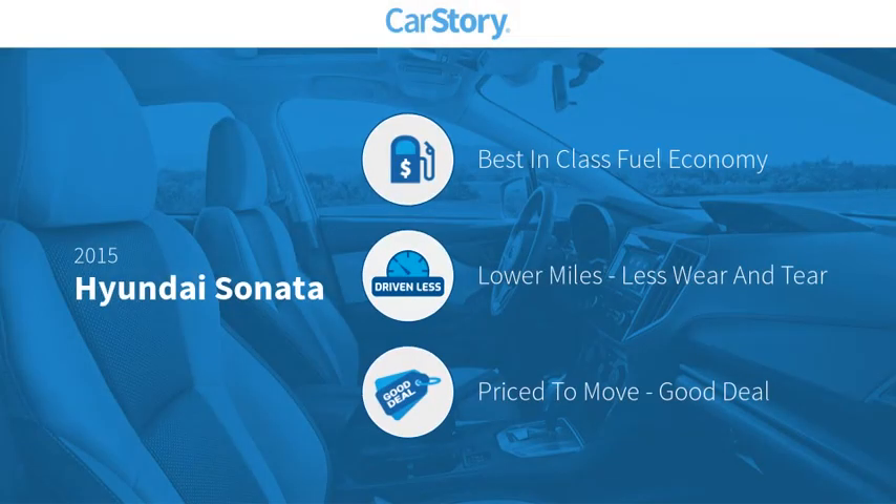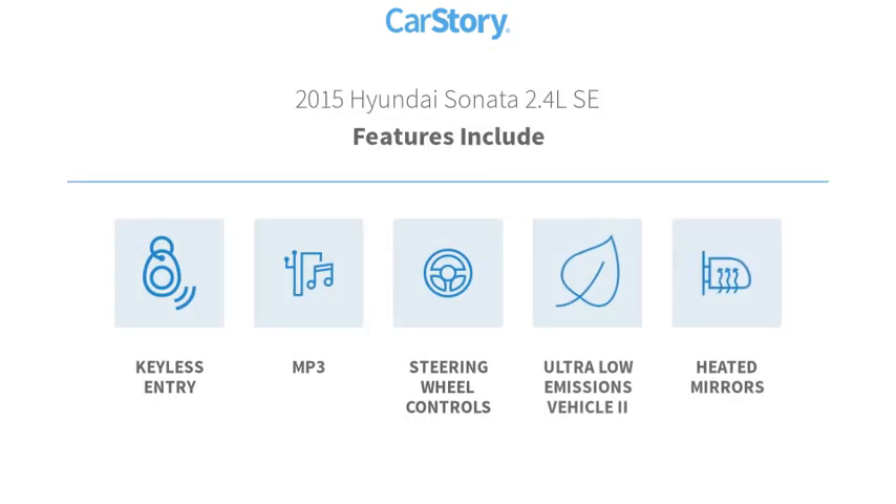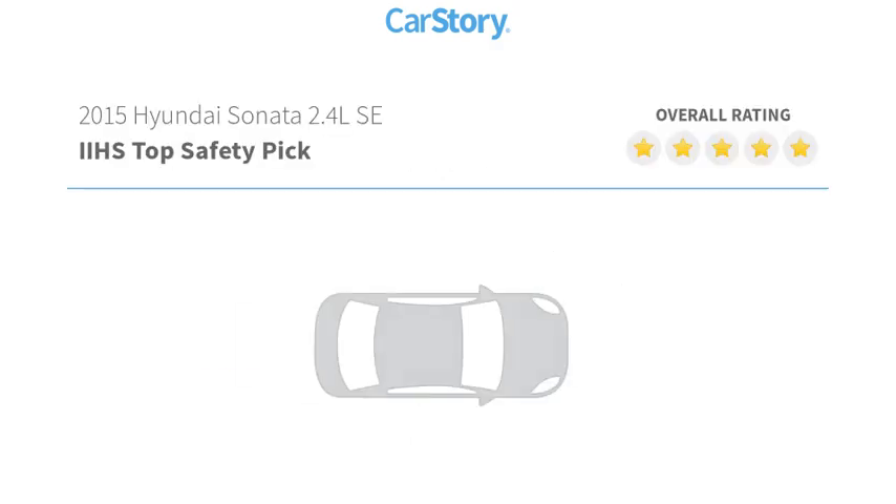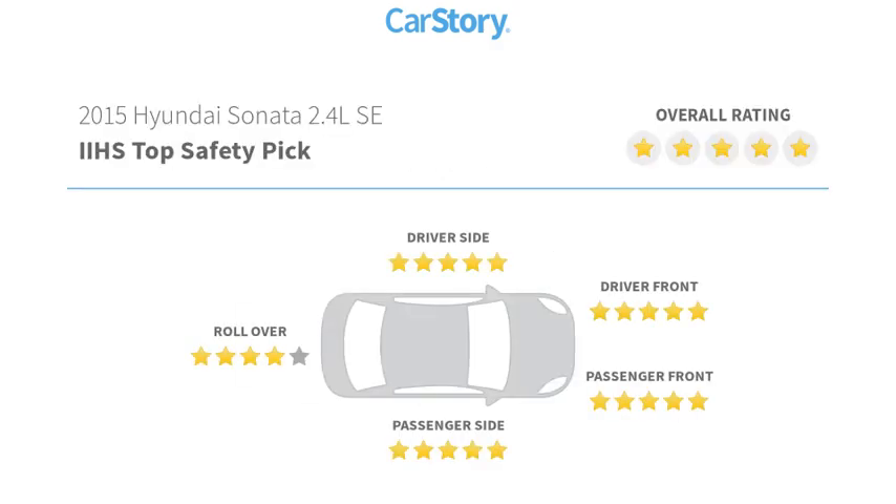Car story research indicates this vehicle as having best-in-class fuel economy, low miles, and a good deal. Features also include keyless entry, heated mirrors, steering wheel controls, and MP3. It has been listed as an IIHS top safety pick with these ratings.